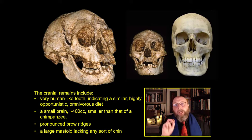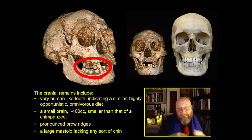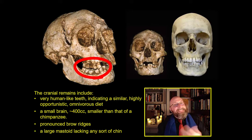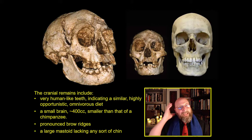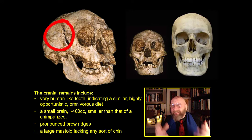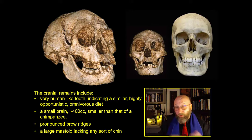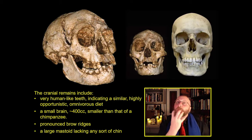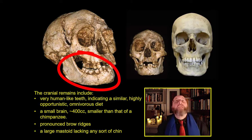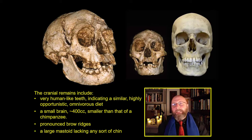On the right is the Homo sapiens skull; on the left is the Homo floriensis skull — much smaller. Their cranial remains show very human-like teeth — incisors, canines, bicuspids, and molars — indicating a similar, highly opportunistic, omnivorous diet; they're not eating 80–90 percent meat like Neanderthals. They have a pretty small brain — 400 cubic centimeters, smaller than modern chimpanzees. They also have pronounced brow ridges indicating big masseter muscles, and a large mastoid but no chin, just like Neanderthals, showing they were using their jaws very regularly.